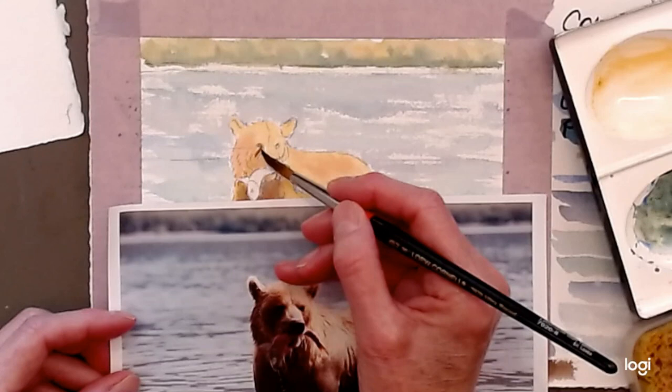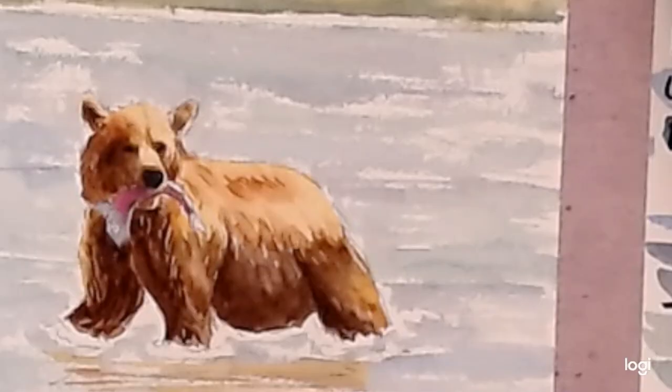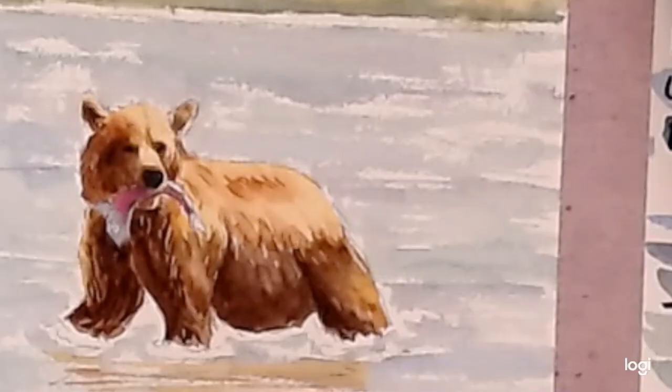I'm going to pop in a little of the Prussian blue, going across the head, and it comes down into the edge of the nose. Now we've got that idea of the fish.